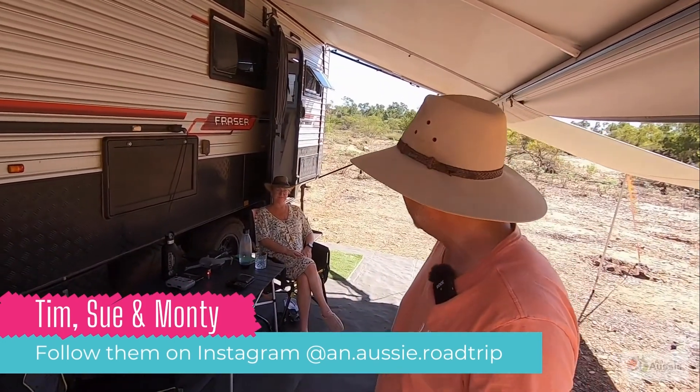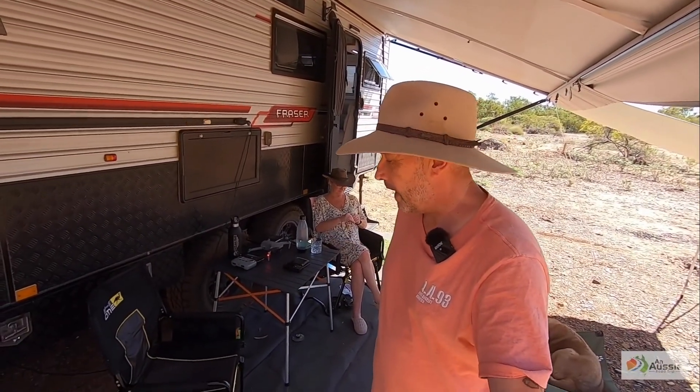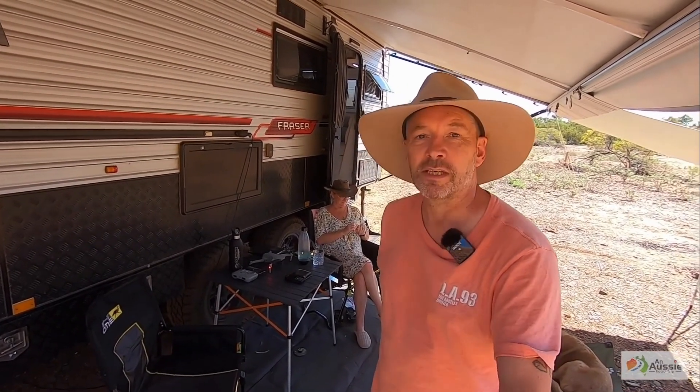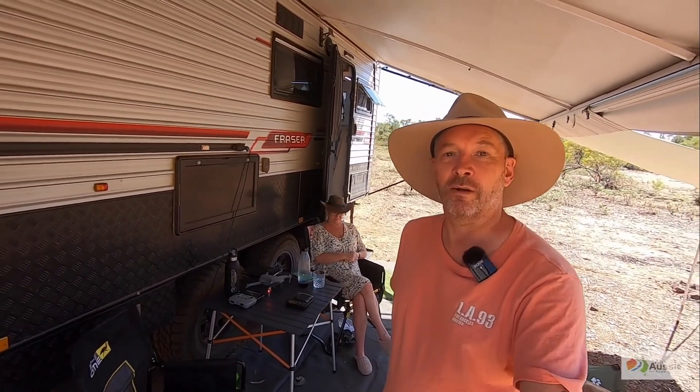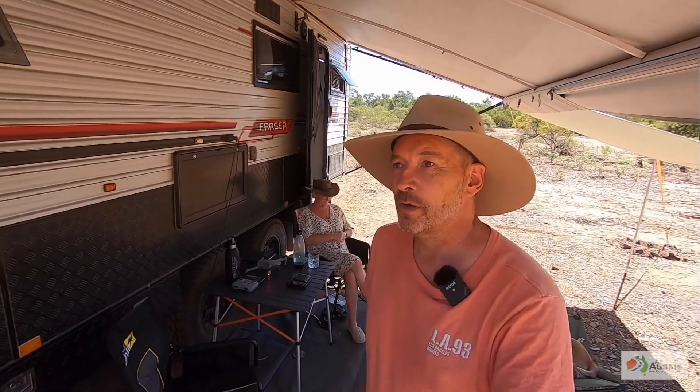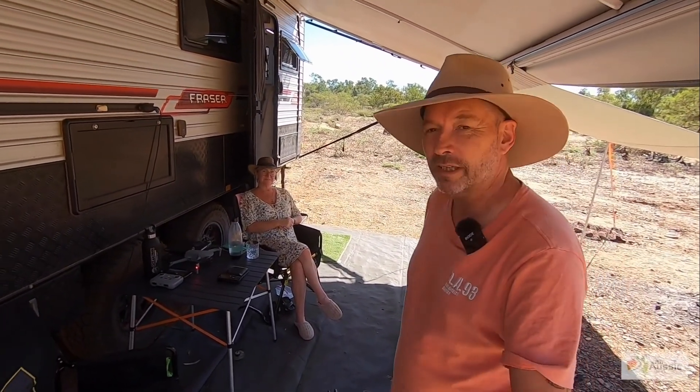This is actually our second lap around Australia. The first one we did was in 2020 — just as Covid took control — and we didn't quite see everything we wanted to see. We still had a few things on the bucket list, so when we got back to Perth we decided to sell the house and go on another lap. So here we are, a few weeks into it.